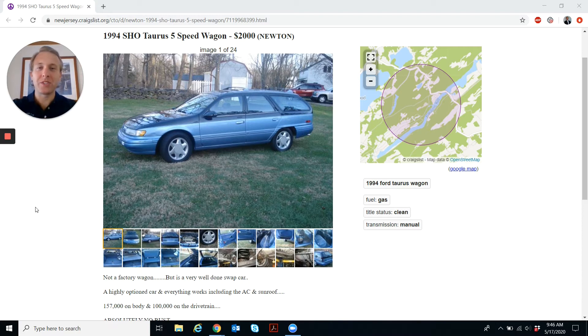This wagon features a 220 horsepower V6 plus a five-speed manual transmission. I just think that the Taurus SHO is the coolest car of the late 80s to mid 90s. This wagon is totally custom, has about 100,000 miles on the drivetrain. The title is clean and this thing just looks awesome.